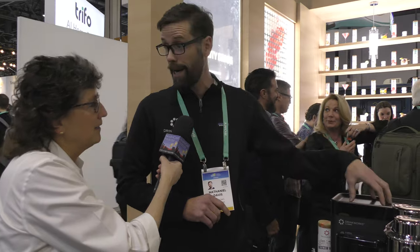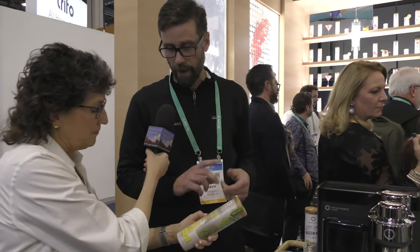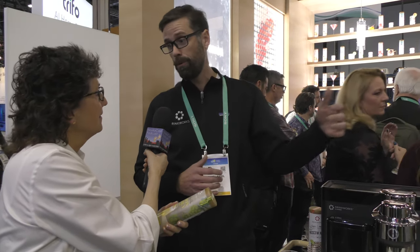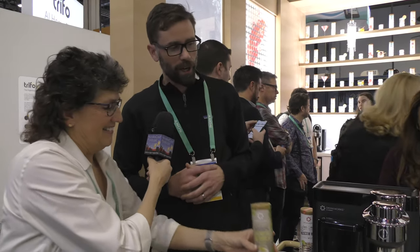The Drinkworks Home Bar by Keurig is $299 MSRP. The pods retail at $15.99 for four — about four dollars a drink, which is a bargain compared to a cocktail lounge. And if you consider stocking a home bar with all the ingredients across our portfolio, that would cost around $500 to $700. Thank you very much Nathaniel — this is very cool.